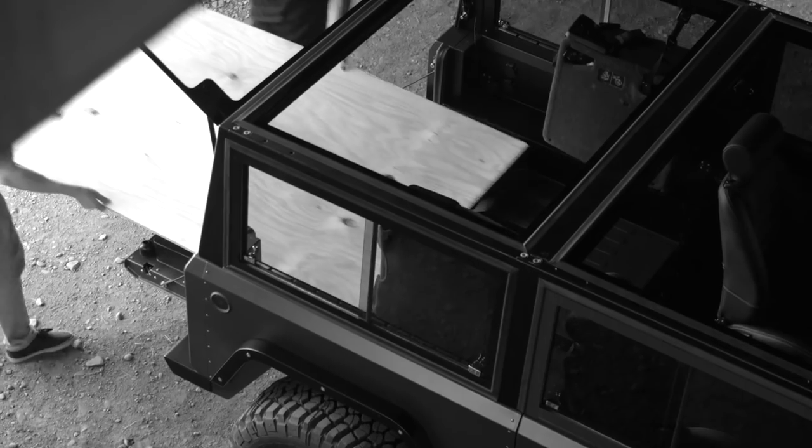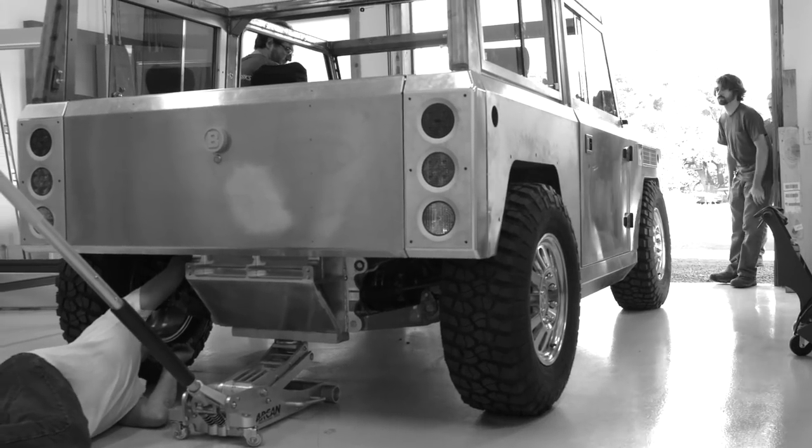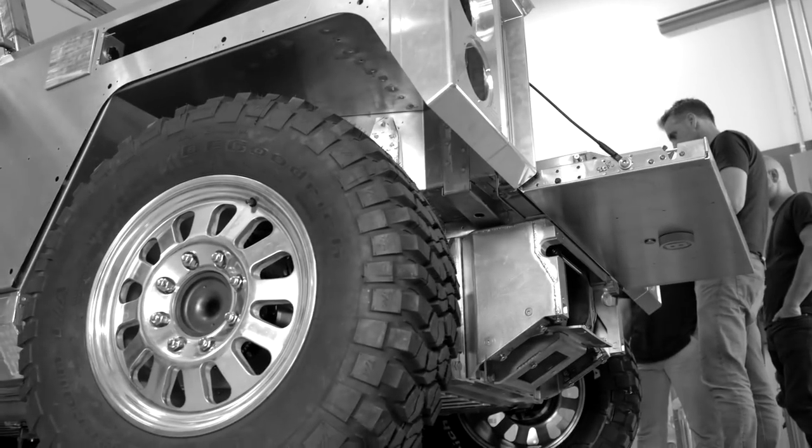You can put your 20-foot pieces of lumber up the middle of the truck. You can do whatever you need to do with it. A lot of it is just function driving the form. So you'll see that the body is not real flashy — it's very basic. We are engineering the world's first all-electric sport utility truck.